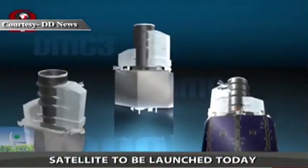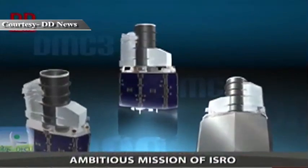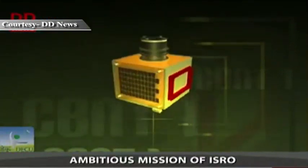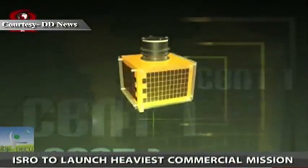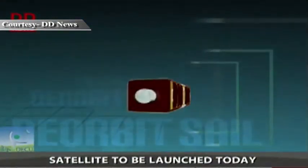These five satellites include three identical Earth Observation mini-satellites named DMC-3, one technology demonstrator Earth Observation microsatellite CBNT-1, and a technology demonstrator nanosatellite D-Orbit Sail.